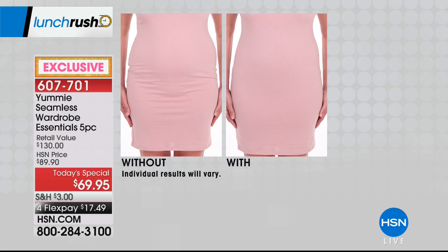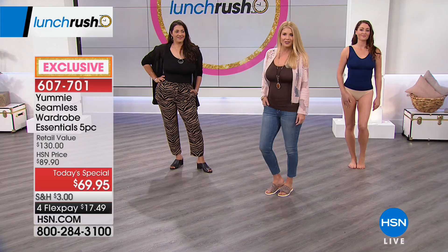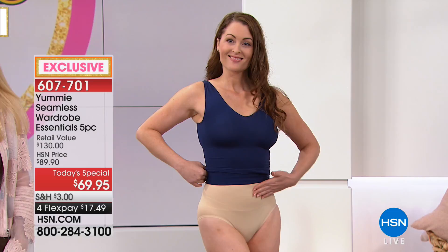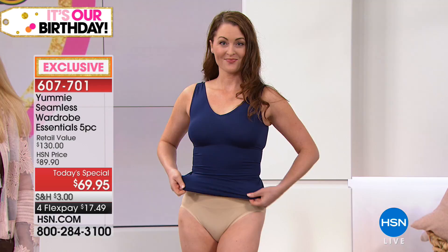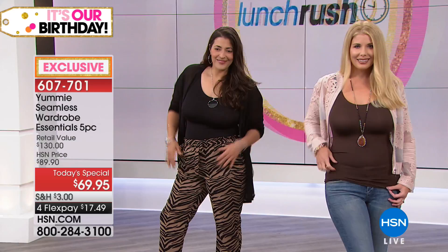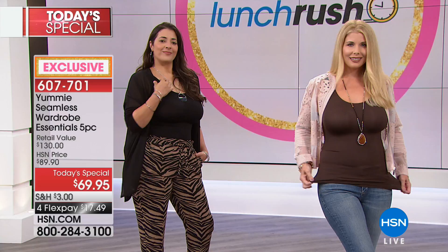Over 7,300 have already been spoken for. When you look at retail, it's a national brand that you pay a premium for at major department stores and high-end fashion stores. Here at HSN, we have it at the lowest and best price for a five-piece set — saving you 46% today. Whether you're wearing it with your favorite pair of Amon pants, Juliana Rancic, or DG2 jeans, you're getting two tanks, the high-waist thigh shaper, the shorty, and the brief, plus a laundry bag included.